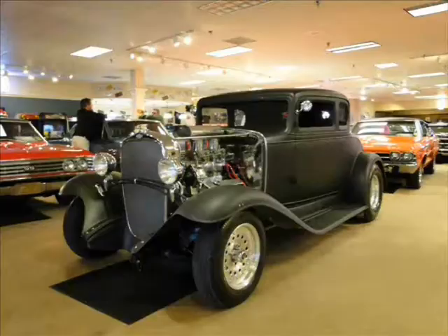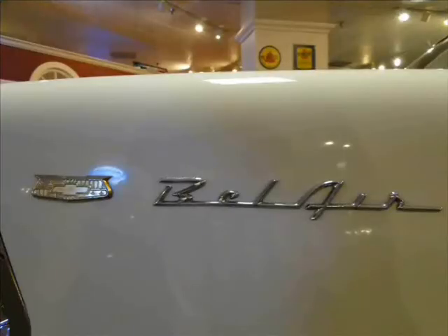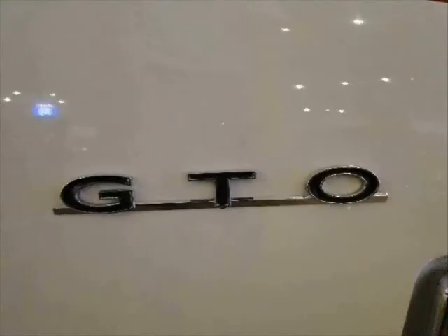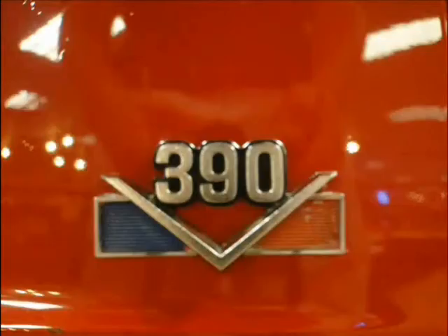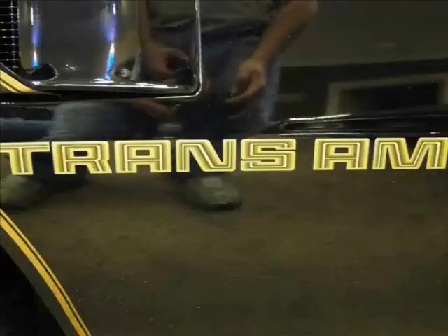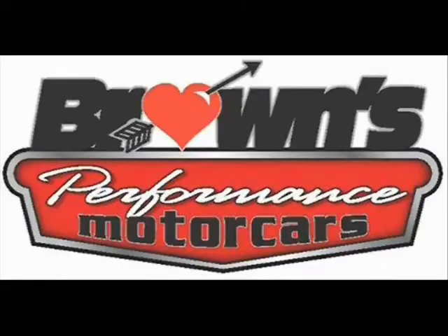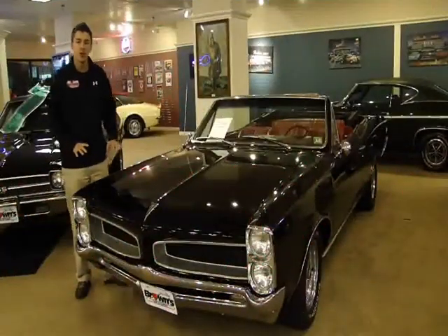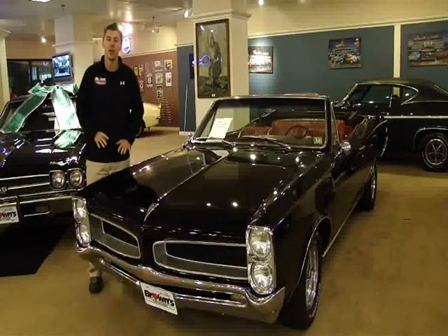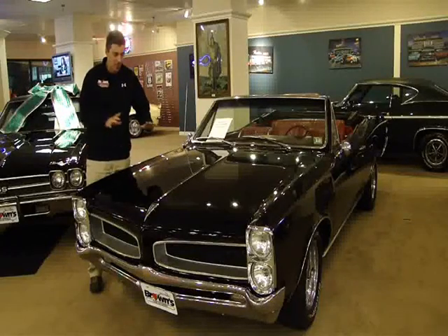I'm Sean Hogan and this is Browns Performance Motor Cars. Today I'm going to show you this beautiful 1966 Pontiac Tempest Convertible. If you want to turn some heads and look good doing it, this is the car for you.